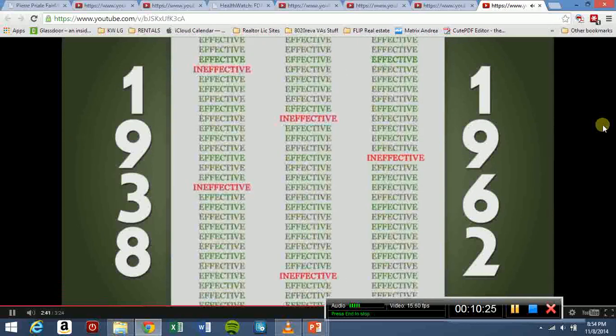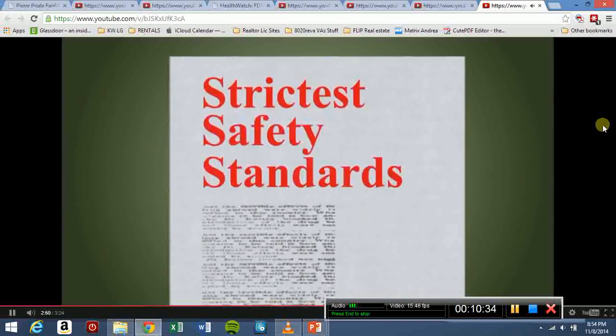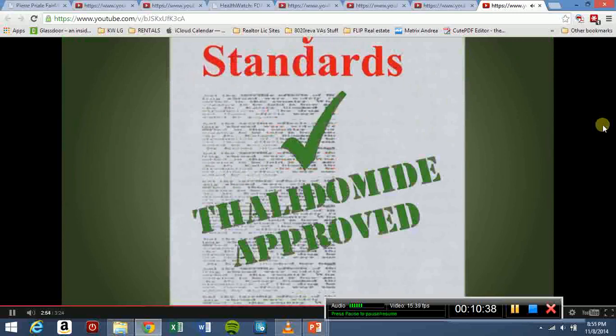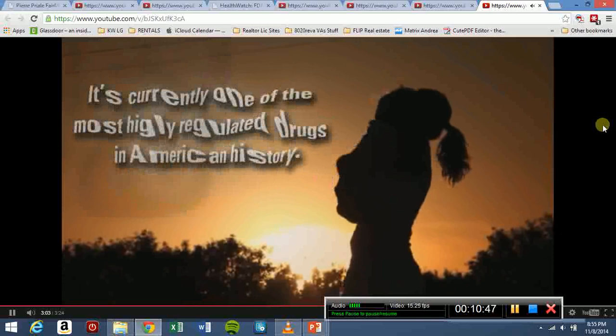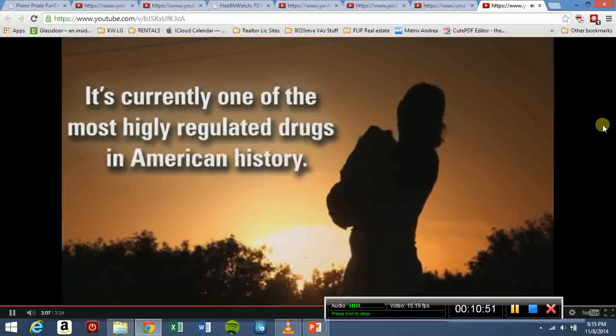Drugs that were shown not to work could be removed from the market. In July of 1998, under the absolute strictest safety standards, thalidomide was approved by the FDA to treat a skin problem caused by leprosy. In May 2006, it was approved for the treatment of a type of cancer called multiple myeloma. It's currently one of the most highly regulated drugs in American history.